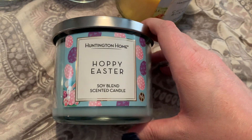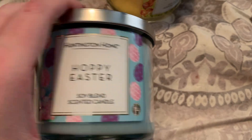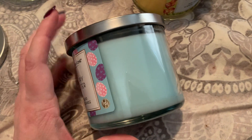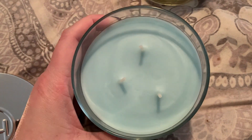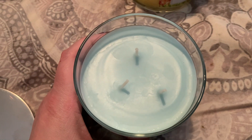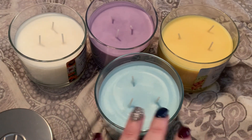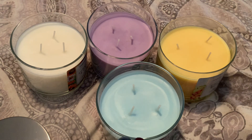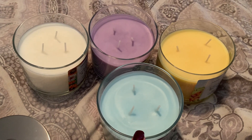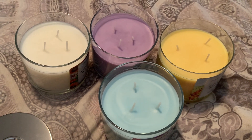Last but not least is the cutest Easter one of the bunch — this is Hoppy Easter. Nice play on words: instead of Happy Easter, it's Hoppy Easter. It has a little bunny with eggs on the label. Color-wise, with the exception of the purple, this is one of my favorites — I love this shade of blue, very, very pretty. Popping the lid off: the wicks have relatively good spacing and are nice and thick. Beautiful pale blue color. Taking a whiff — this one is very fresh, very clean linen, but with a touch of white floral. It reminds me of the magnolia candle they did last spring. It also has a dryer softener smell, so very laundry-esque and fresh.